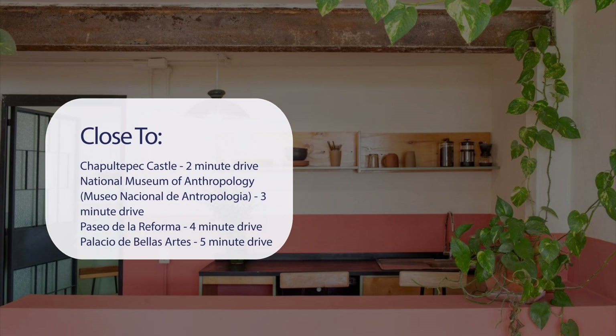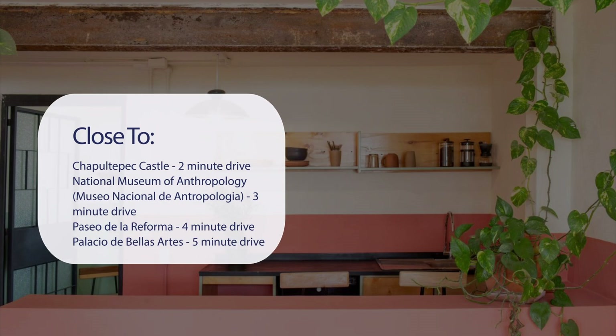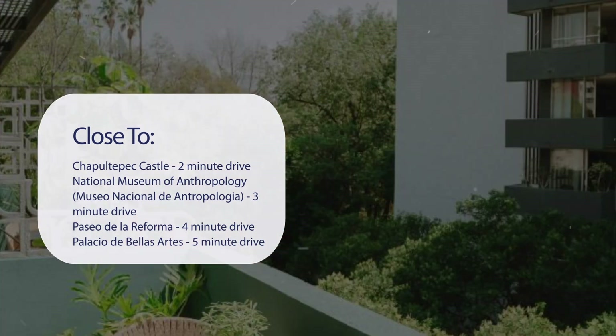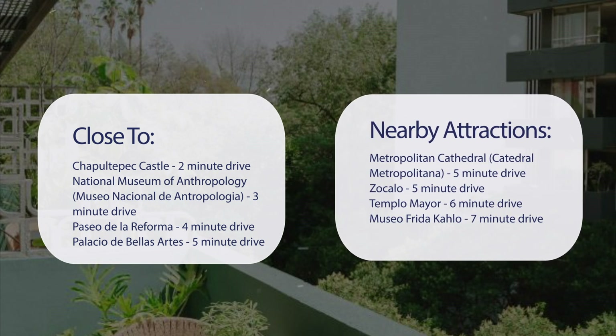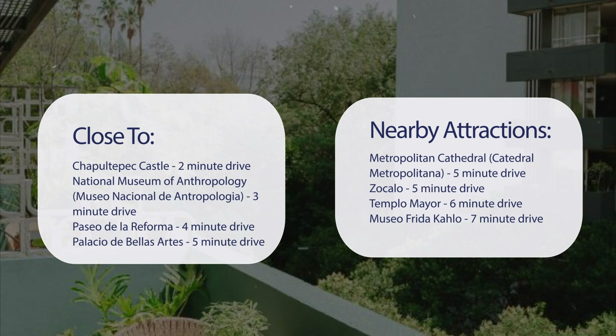It's pretty close to Chapultepec Castle — 2-minute drive. National Museum of Anthropology (Museo Nacional de Antropologia) — 3-minute drive. Paseo de la Reforma — 4-minute drive. Palacio de Bellas Artes — 5-minute drive. And also close to attractions like Metropolitan Cathedral (Catedral Metropolitana) — 5-minute drive.